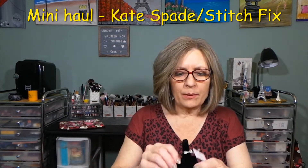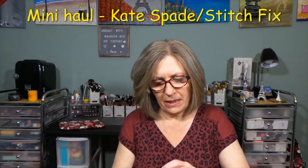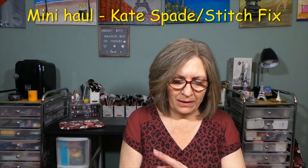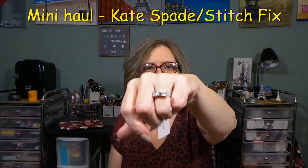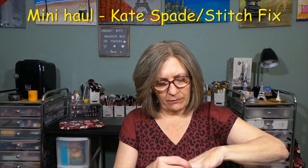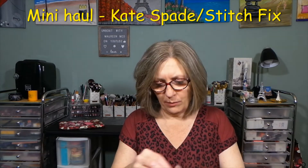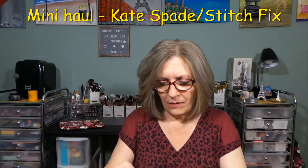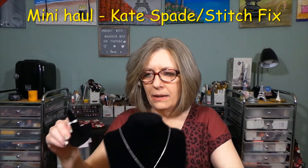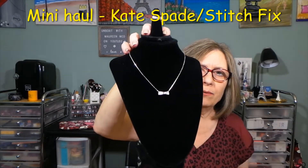I guess you could adjust it. I would probably wear this more on a day-to-day basis — maybe not every single day. If I'm in the house cleaning, no. But if I'm going somewhere, I think that is gorgeous. I'm not going to put the ring on my right hand — that knuckle is a little bit bigger. So those are the two pieces of jewelry I got from Kate Spade.